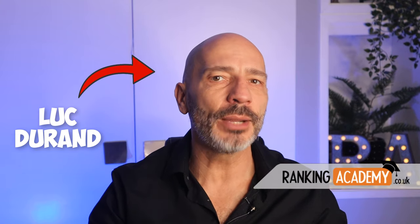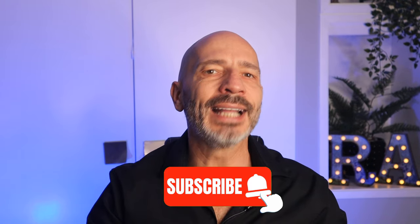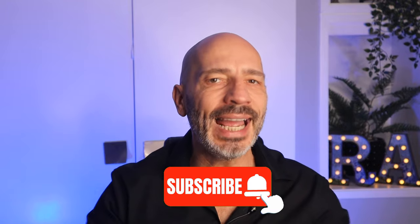Hey, my name is Luke Duran, the founder of rankingacademy.co.uk. If it's your first time here today, why don't you subscribe and click on the bell button before the end of this video so you don't miss any of my future tutorials.